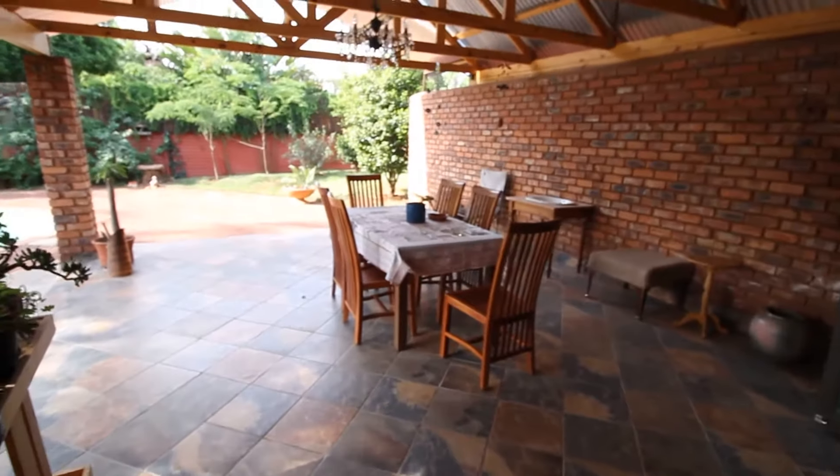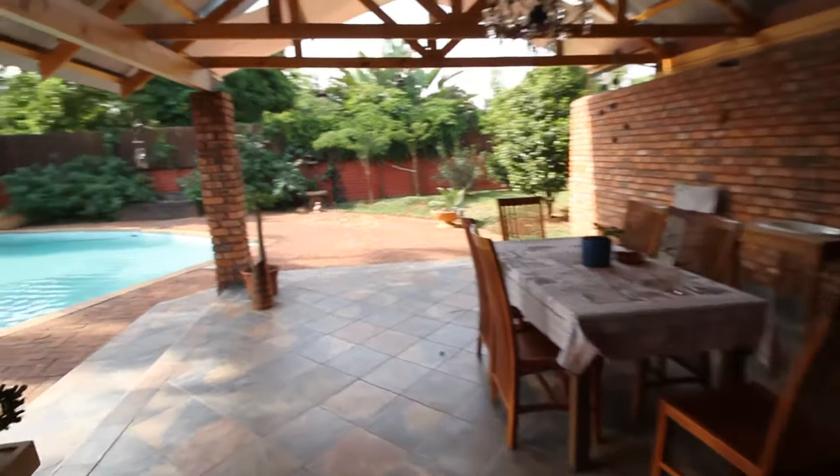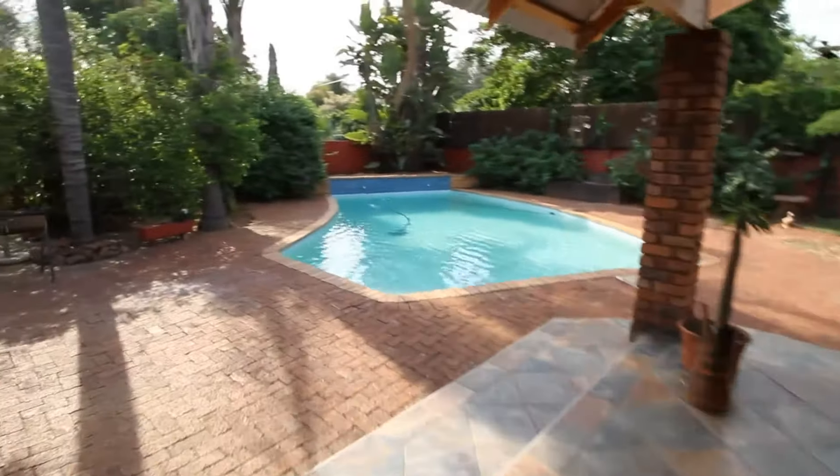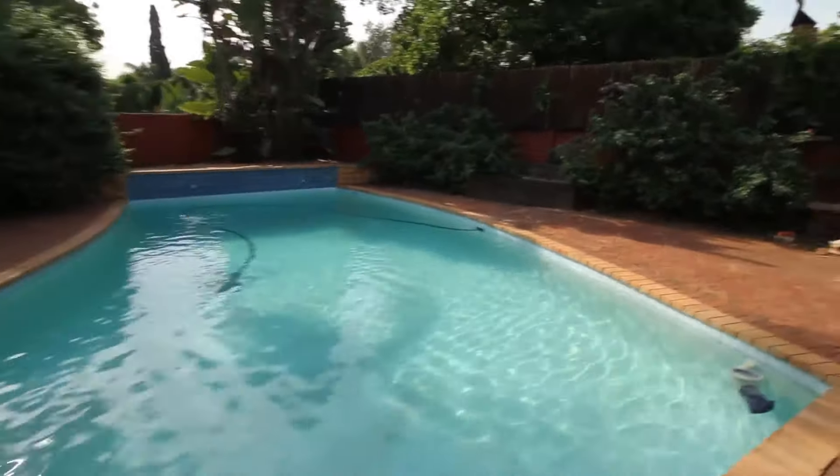Over here you've got a beautiful patio — all it needs is a built-in braai. You're right here by the pool, which is an Olympic-sized swimming pool — massive.